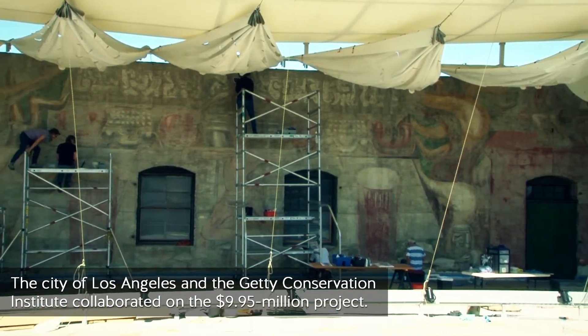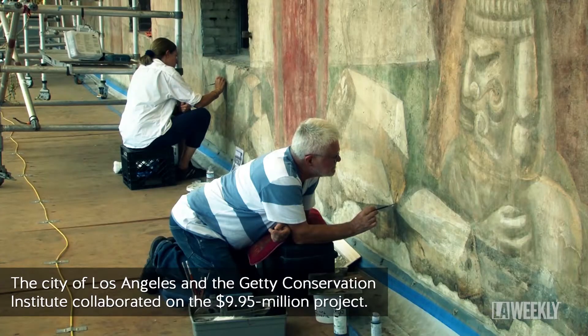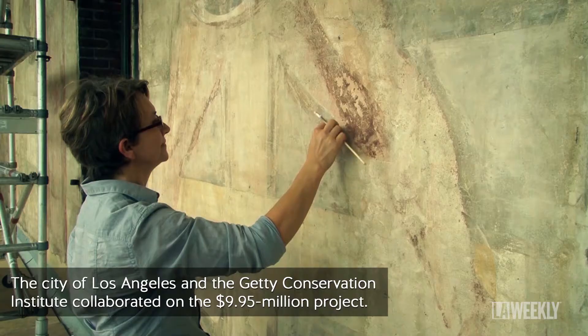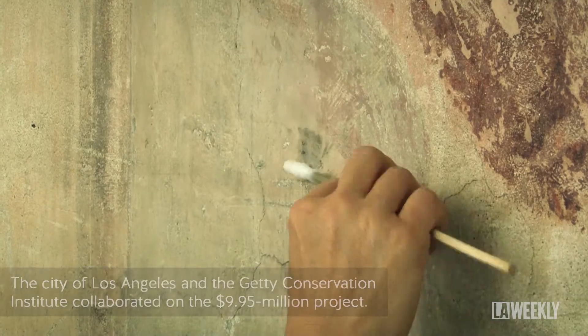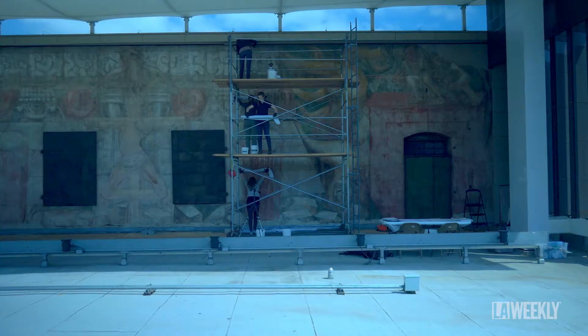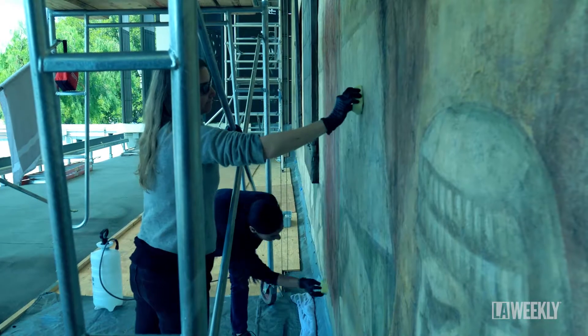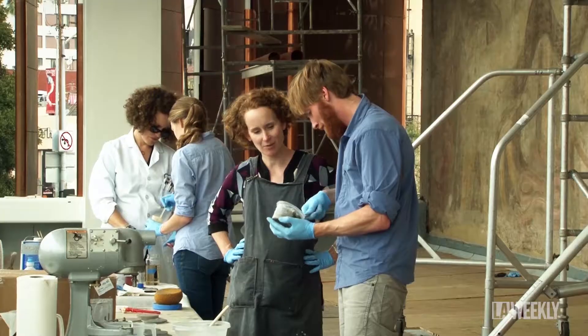The Getty Conservation Institute has committed to the city of Los Angeles to do monitoring and maintenance of the mural for 10 years. There is a lot of accumulated pollution and dust from being at a busy intersection in downtown Los Angeles. We follow up that dry cleaning with an aqueous cleaning — a gentle water spray followed by a wet sponge cleaning.